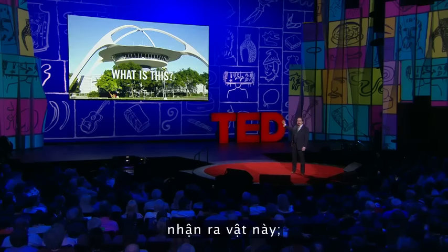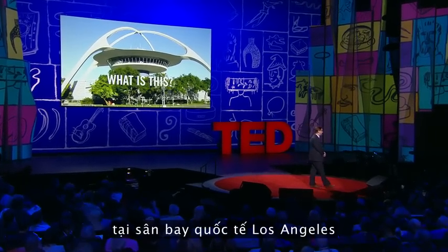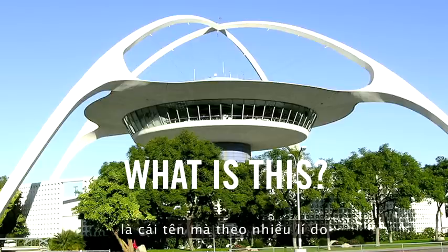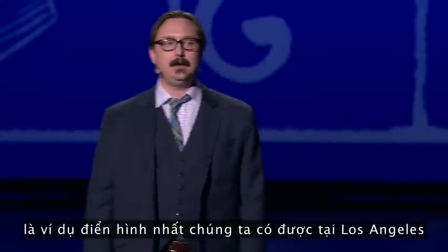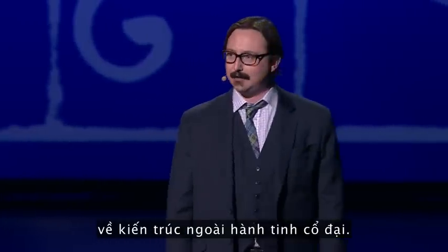I'm sure you recognize this object. Many of you probably saw it as you were landing your private Zeppelins at Los Angeles International Airport over the past couple of days. This is known as the Theme Building — that is its name for reasons that are still very murky — and it is perhaps the best example we have in Los Angeles of ancient extraterrestrial architecture.